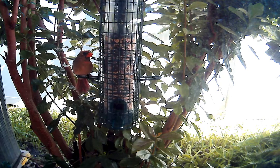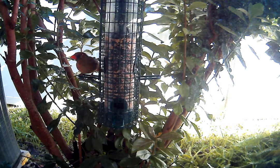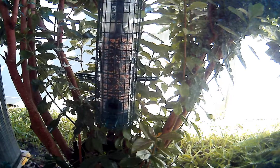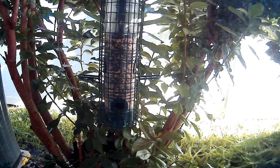All right, adios. That was 11 minutes and 14 seconds of bird feeder.